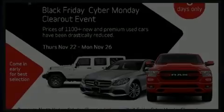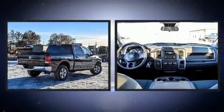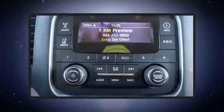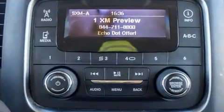Discerning drivers will appreciate the 2017 Ram 1500. This four-door, six-passenger truck still has less than 45,000 kilometers. It features four-wheel drive capabilities, a durable automatic transmission, and a powerful eight-cylinder engine.